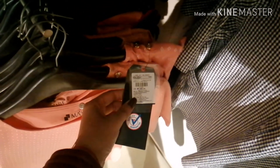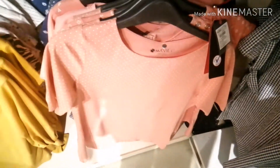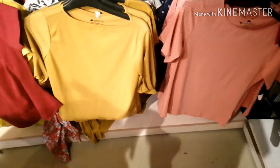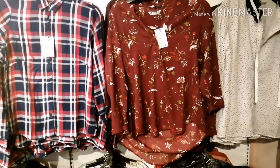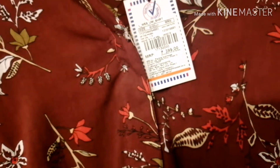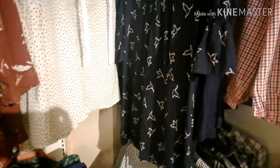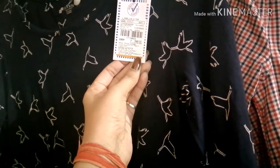You can see this top is only 299 rupees and it is a very good collection in Vishal Mega Mart. There is also a brown color top priced at 399 rupees and the material is very good. One-piece dresses are also available here.